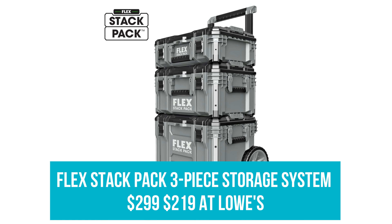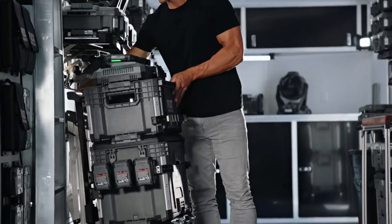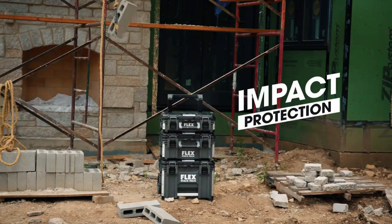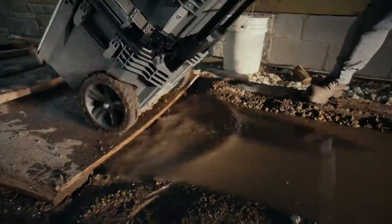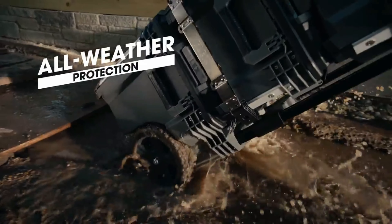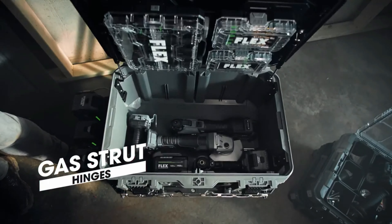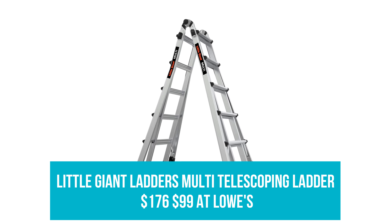FlexStack Pack 3-Piece Storage System: Was $299, now $219 at Lowe's. Keep your tools organized and secure on this three-piece lockable toolbox that features oversized rubber wheels for all terrain types, a removable handle for easy transport, and an impact-proof polypropylene body to stand up to the most rugged job sites.